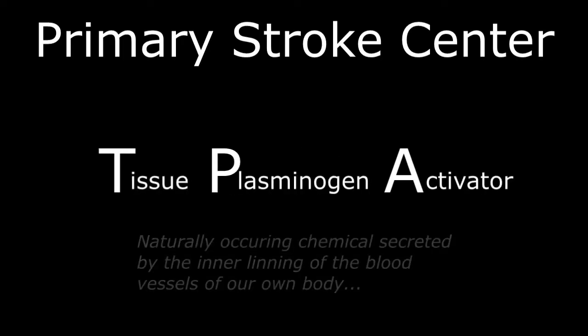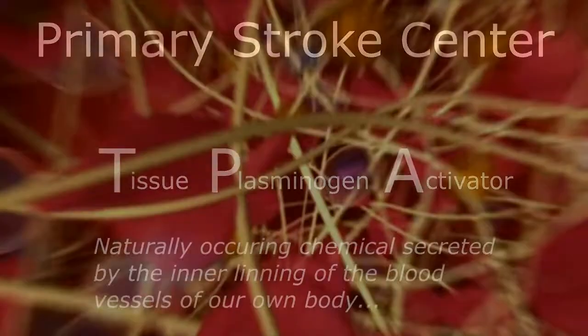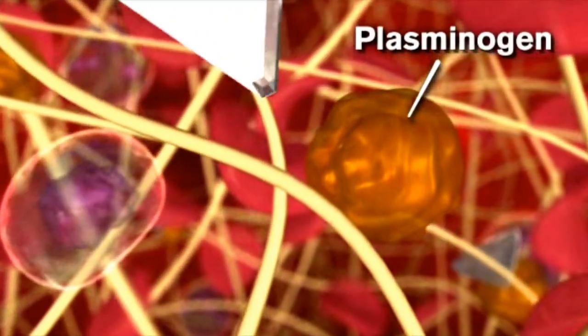In a primary stroke center, the doctors can administer a clot-busting medicine in your veins called TPA, or tissue plasminogen activator. A naturally occurring chemical secreted by the blood vessels of our own bodies, TPA can break up the fresh clot that has recently formed behind the embolus and possibly reduce the size of the core infarct.